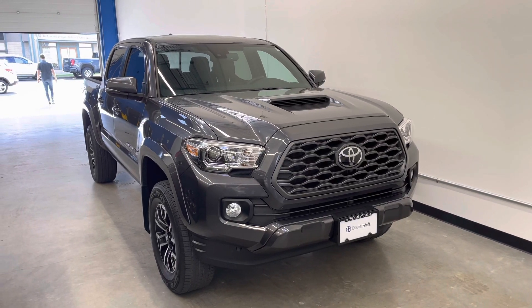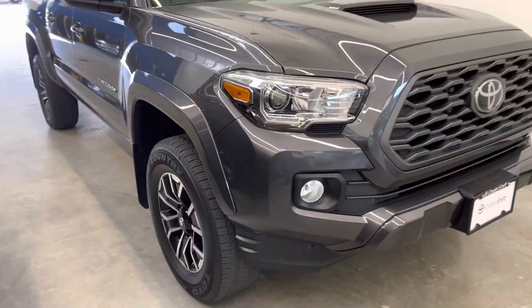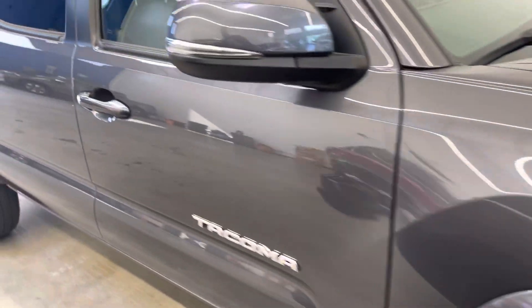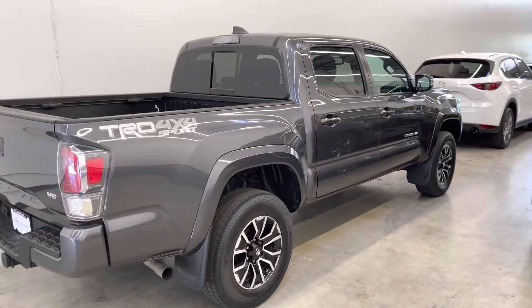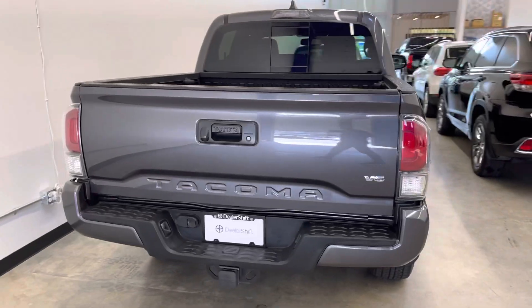Here's a quick look at the 2020 Toyota Tacoma TRD Sport with upgrade package. This one-owner, accident-free 2020 model is in phenomenal condition inside and out. It features a gray exterior on black leather interior, as it does have that upgrade package.